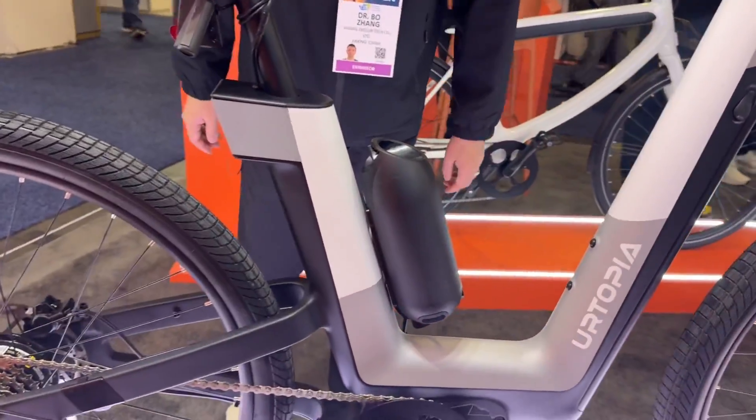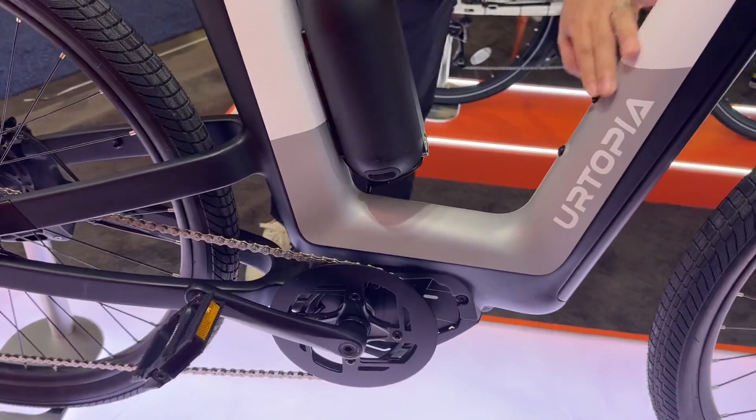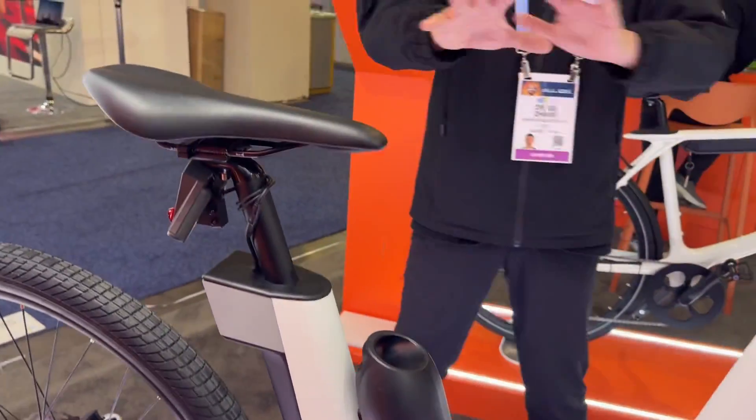Is this a torque sensor? Yes, torque sensor and a carbon fiber frame. It seems large, but the weight is only about 20 kilograms — still very light compared with other SUV-style e-bikes.